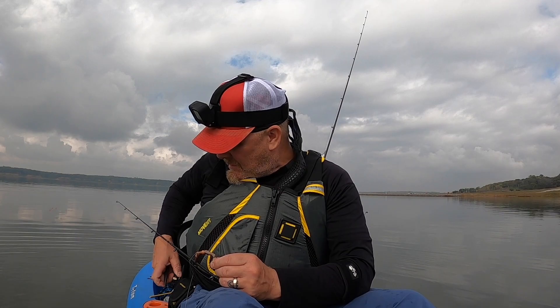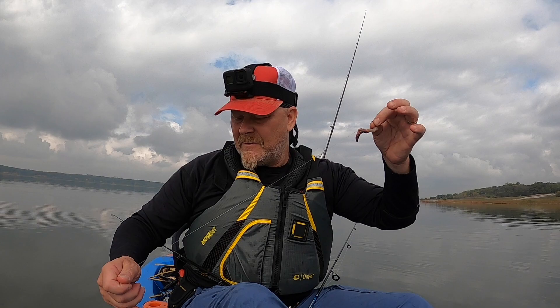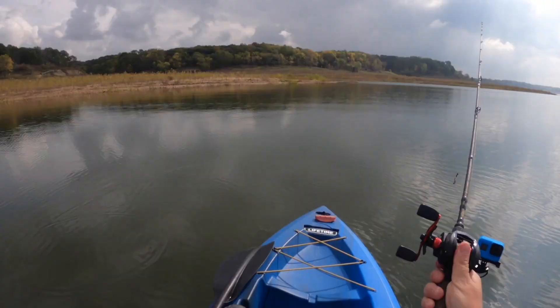That was on a worm, and I had it on a Carolina rig. For those of you that don't know what a Carolina rig is, I've got a sliding weight above the line here. So that seems to do the trick. Let's see if I can get back out there and get another one.